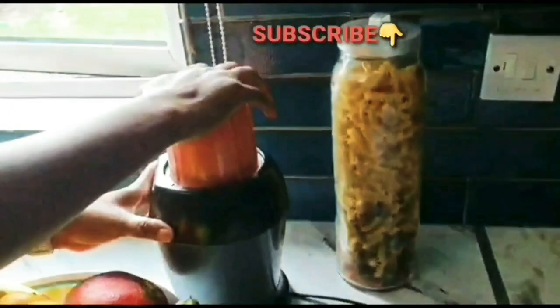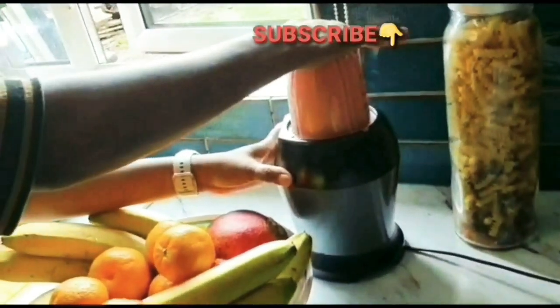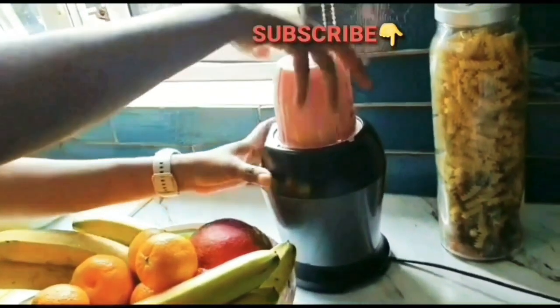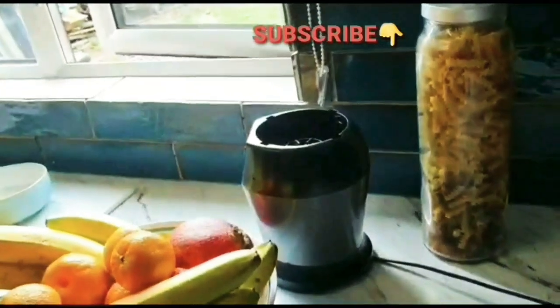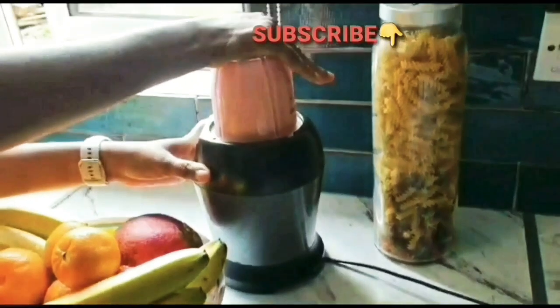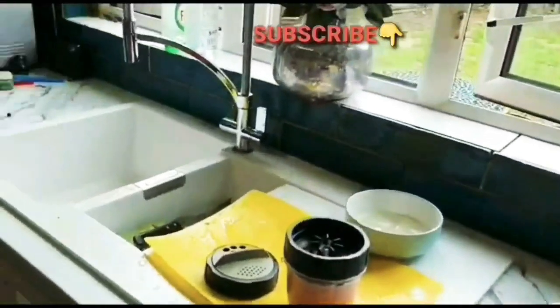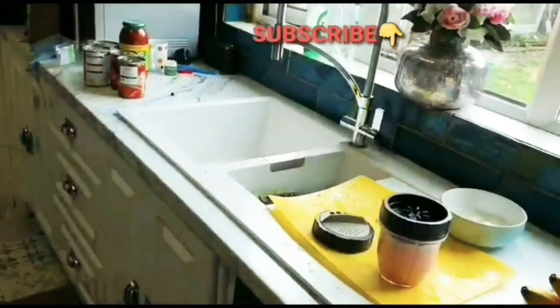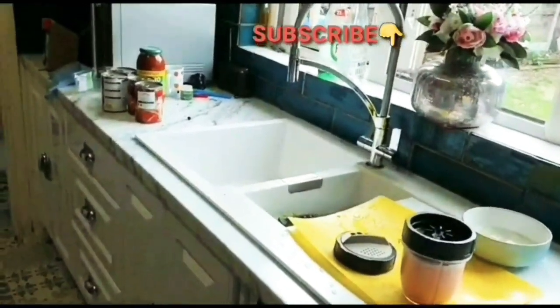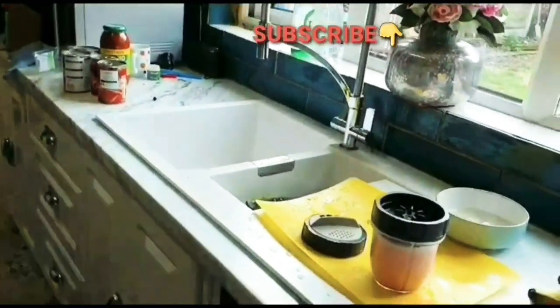Research has also shown that aloe vera can reduce your blood sugar level, especially if you are a type 2 diabetes patient, when ingested daily. If you are on medication that lowers blood glucose levels, it is advisable to consult with your doctor before taking aloe vera, as it can further decrease your blood glucose levels.